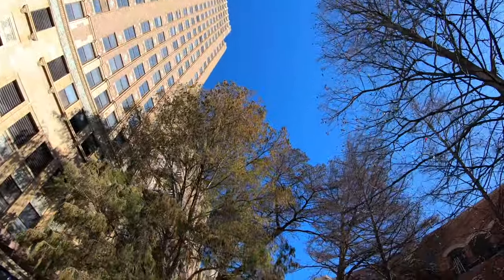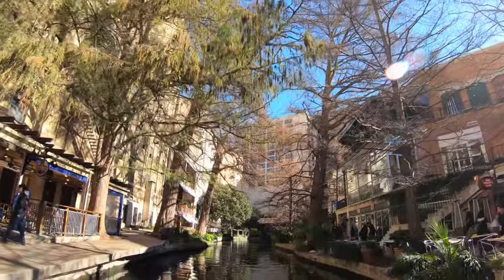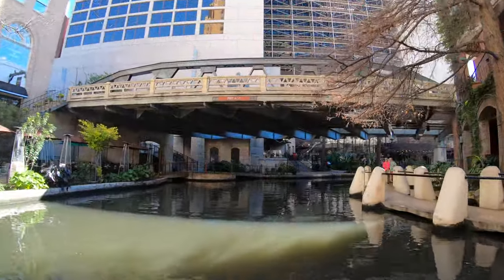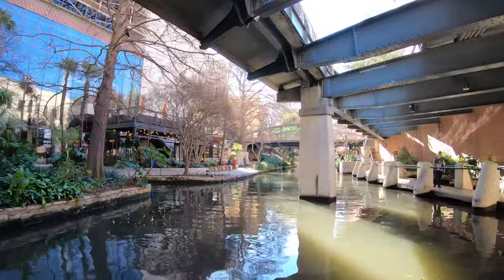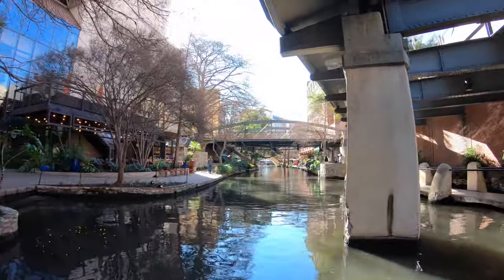The boat tour is absolutely worth doing. It only takes about 35 minutes to see the whole route, and it was less than $14 per person for an adult, so totally worth it. Great value — you get to see all of the hotels and shops. Actually, this wouldn't be a bad idea to do first, just to have an idea of what you might want to go back and see later.